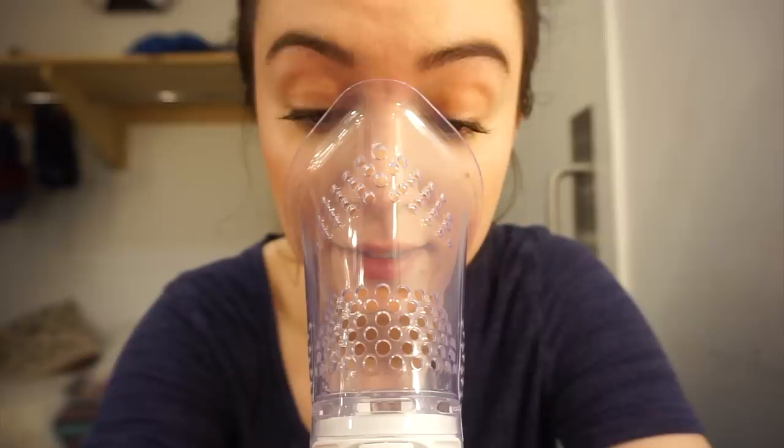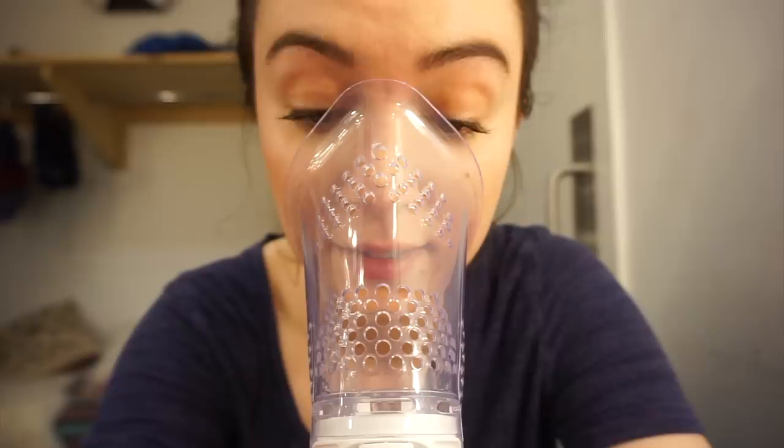I get to the theater and sign in on our call sheet so that the stage manager knows I'm here, and if I have time I'll steam my voice for a bit. Theaters are very dry places so it's good to make sure that your throat is moisturized.